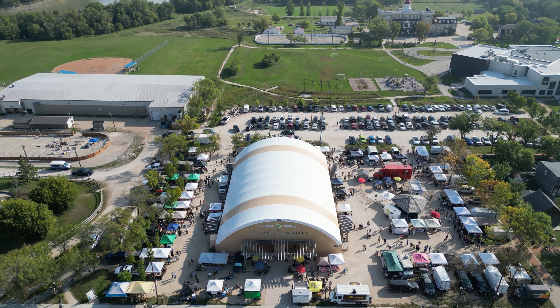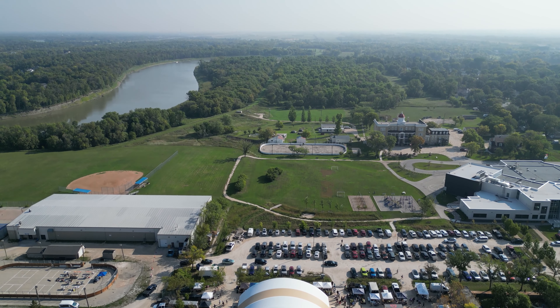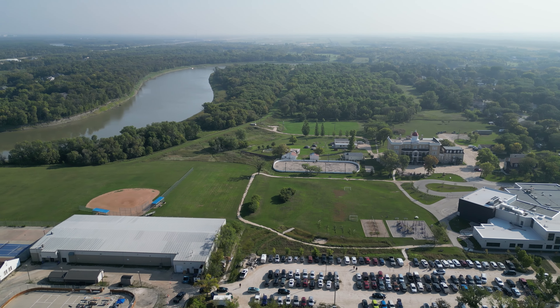All in all, well worth the drive to the market.